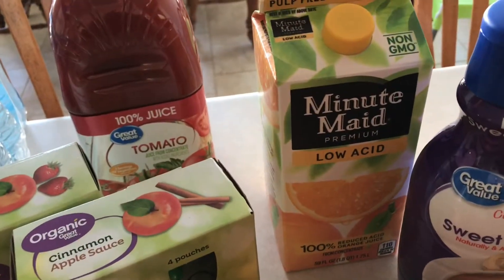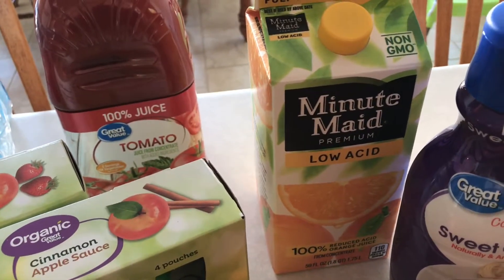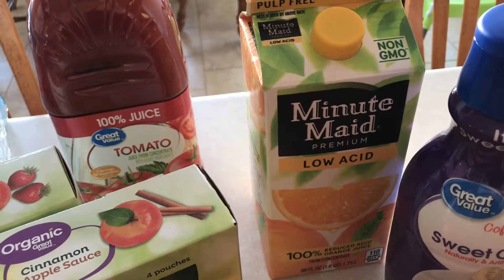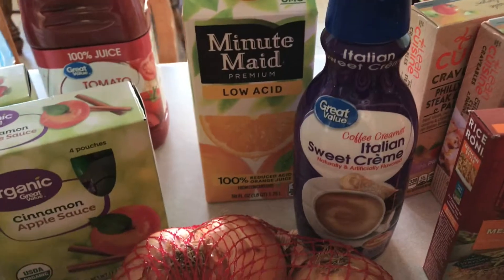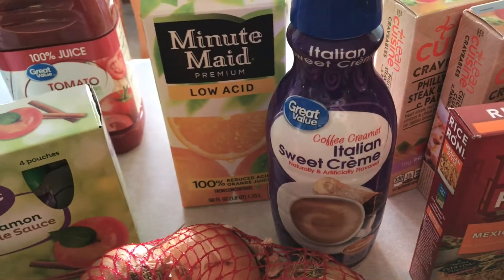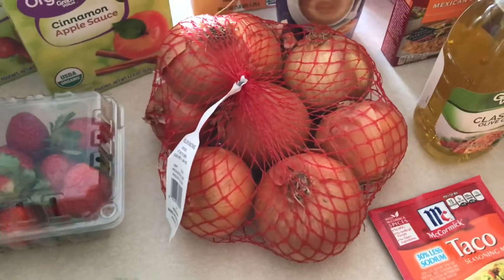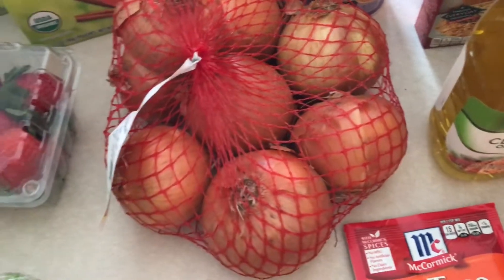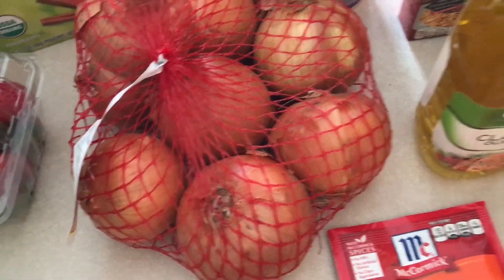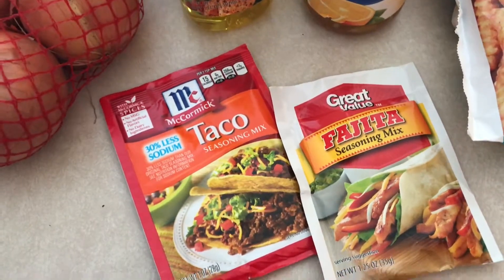I got some low acid orange juice — the regular orange juice doesn't always agree with me so the low acid helps. My favorite coffee creamer, the Italian Sweet Cream — I love it. Some onions, which are a staple; they add so much flavor to everything and they'll go into my vegetable soup as well.